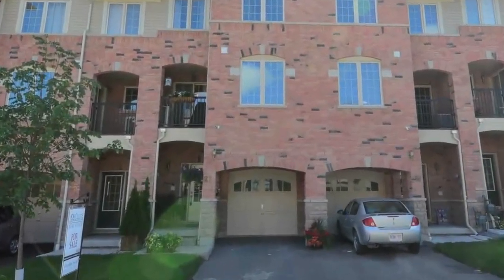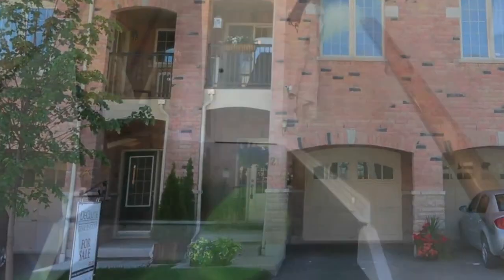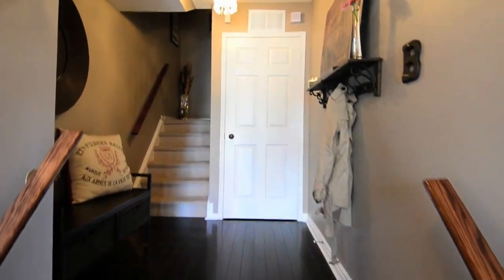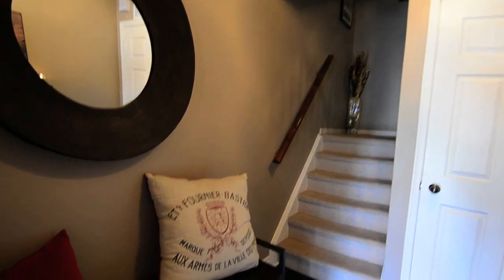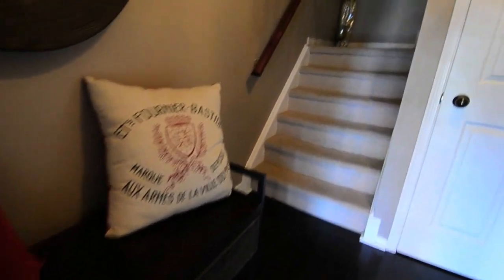21 Linnell Street is a three-story freehold townhouse in the town of Ajax. Rich hardwood floors and subtle lighting are found in the welcoming front foyer, which has its own built-in closet for storage.